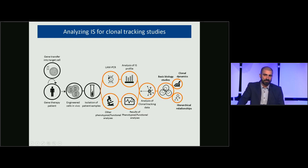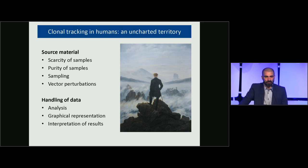Over the past seven to eight years, we committed to fine-tuning the workflow originally designed for safety monitoring to make it suitable for clonal tracking studies. We had to work on integration site retrieval, integration profile analysis, and isolation of specific samples from our patients. When we started this work, we realized we were in uncharted territory. Clonal tracking studies had been done in preclinical mouse and non-human primate models, but in humans it's another story — the scarcity and purity of samples are a big challenge, and you sometimes have to work with leftovers.